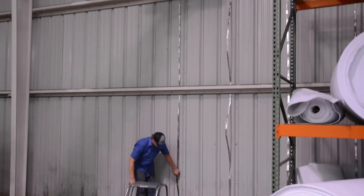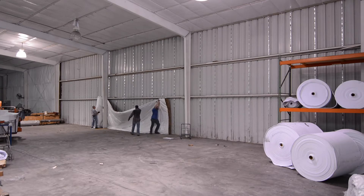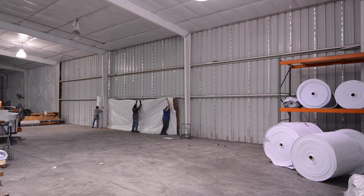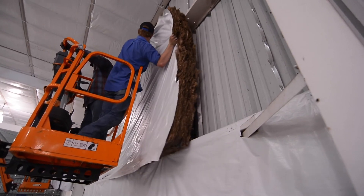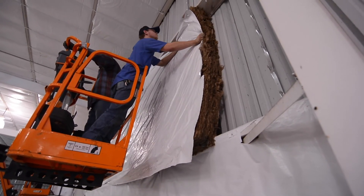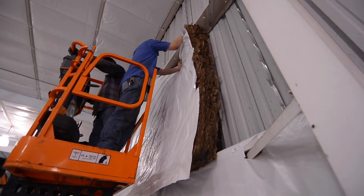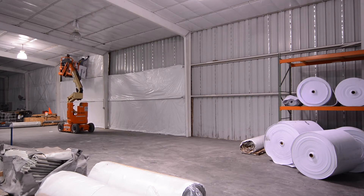Although it is best to insulate your building at the time of new construction, often times buildings are insulated after the fact. In addition, some buildings are not initially insulated properly, or the insulation in place is old and torn. All of these scenarios can contribute to condensation problems, air leaks, and thermal energy loss in your building. New insulation can be retrofit between purlins or wall girths to not only save you on energy bills, but it also addresses any existing condensation issues.